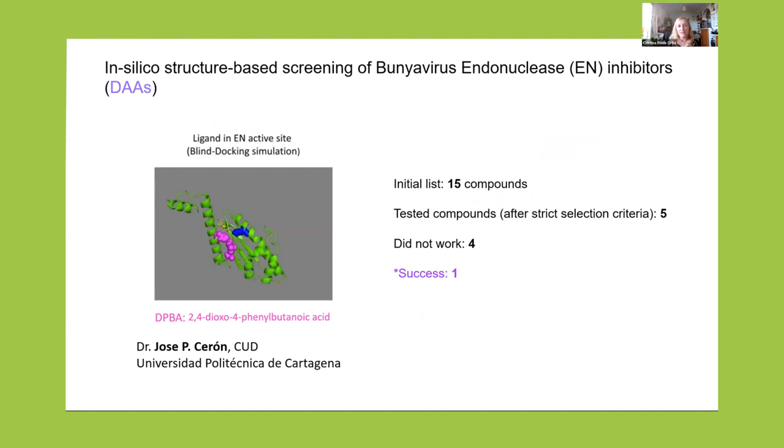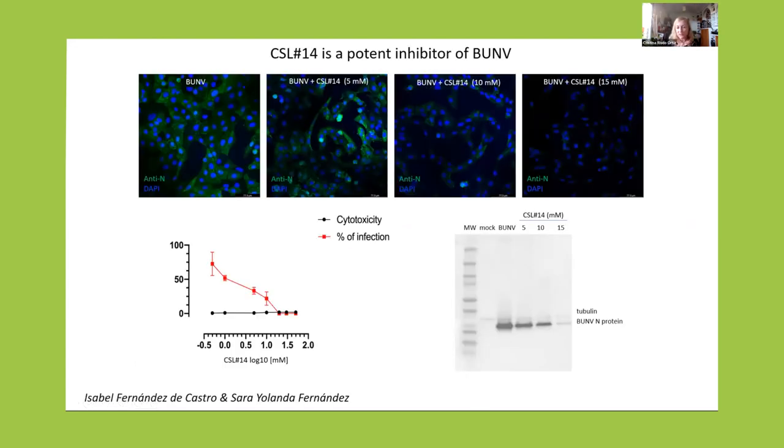Looking for inhibitors of these viruses, we started with two strategies: direct acting antivirals against viral components, and antivirals against cell components — cell factors used by the virus. I'm going to show the example of one direct acting antiviral. The identification of the list of potential compounds was done by Jose Pedro Cerón, our collaborator at the University of Cartagena in Spain, an expert in computational chemistry. He was looking for molecules similar to the PBA — an inhibitor of influenza virus and an inhibitor of the endonuclease domain of the RNA polymerase, which is similar to the polymerase of bunia viruses. He identified a list of compounds; 15 were selected because of their best scores. We tested a number of them — four did not work, but one was a success.